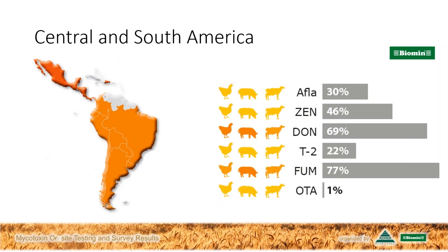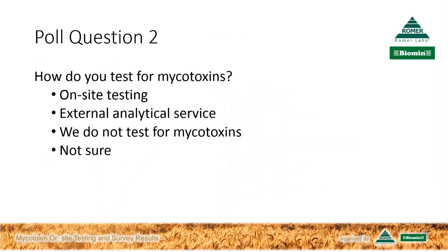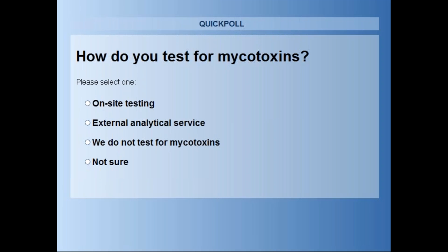Thank you for that detailed picture. Let's turn now to a second poll question. Poll question number two for our listeners: how do you test for mycotoxins? On-site testing, external analytical service, we do not test for mycotoxins, or not sure? As you're entering your answer, I'd like to ask Philip to tell us a bit about Romer Labs' experience in mycotoxin detection.